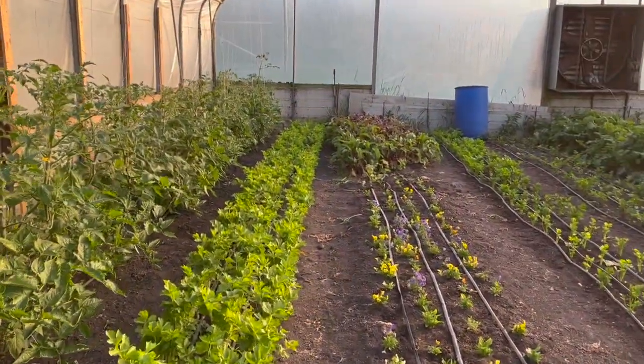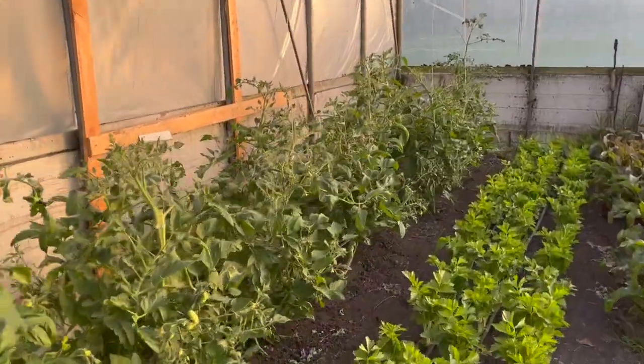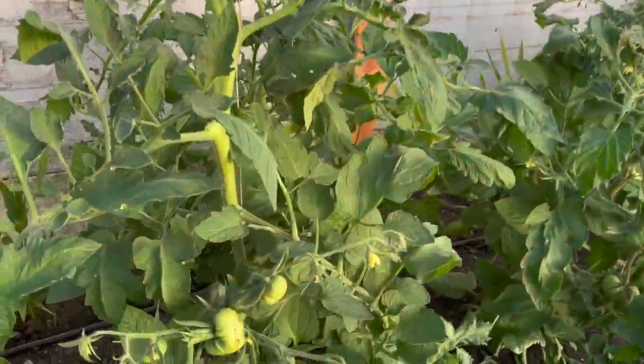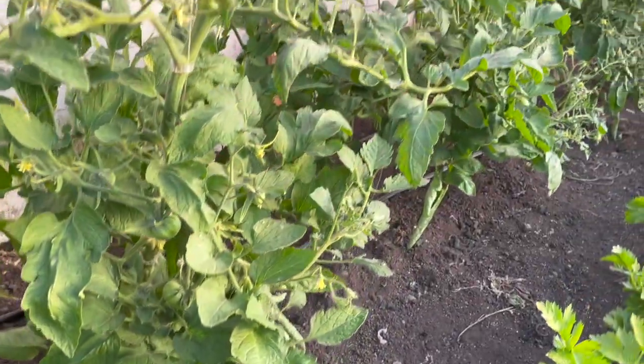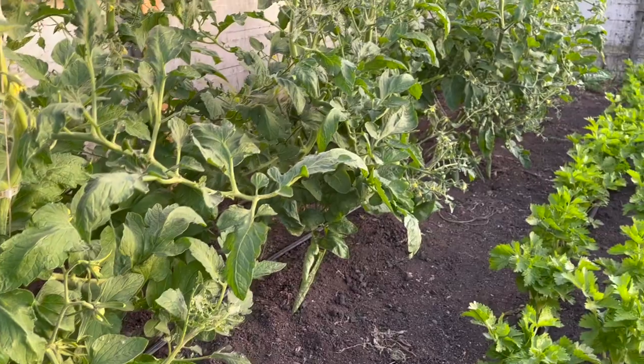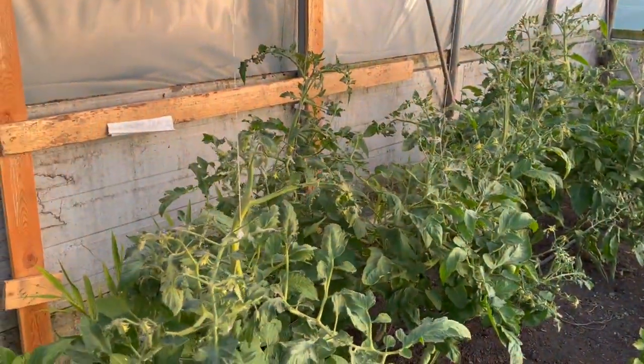We have a strange variety back here — it's a pineapple tomato, supposed to be a very large one. We've already got quite a few setting. The plants look a little weird — the branches grow at odd angles — but we'll keep pruning them and stringing them up.